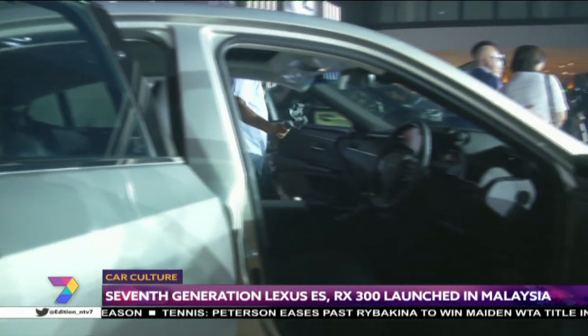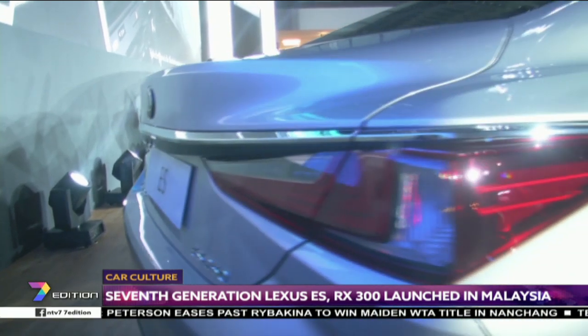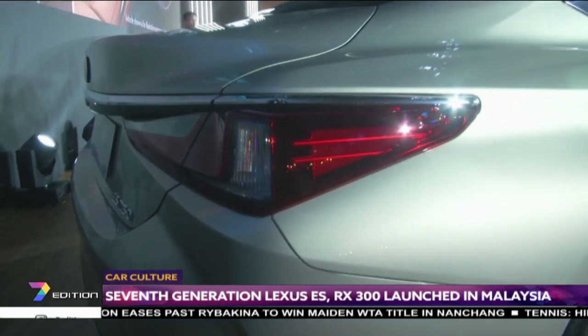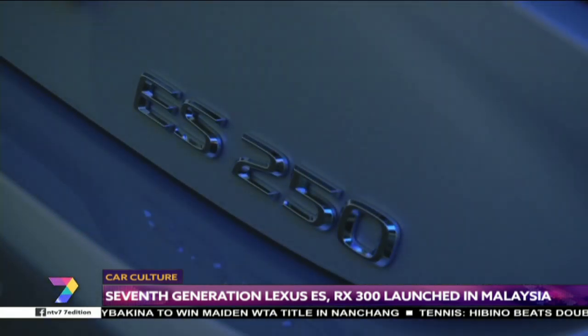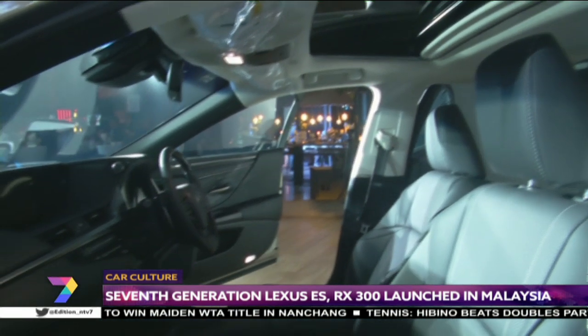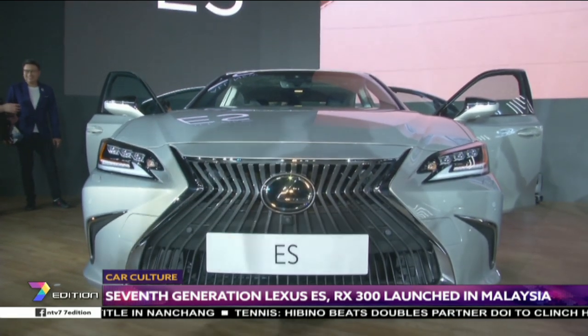Power comes from the latest 2.5-liter Dynamic Force four-cylinder engine that generates 204 horsepower and 247Nm of torque. It has the capability to reach 100km/h from standstill in 9.1 seconds with a top speed of 210km/h.